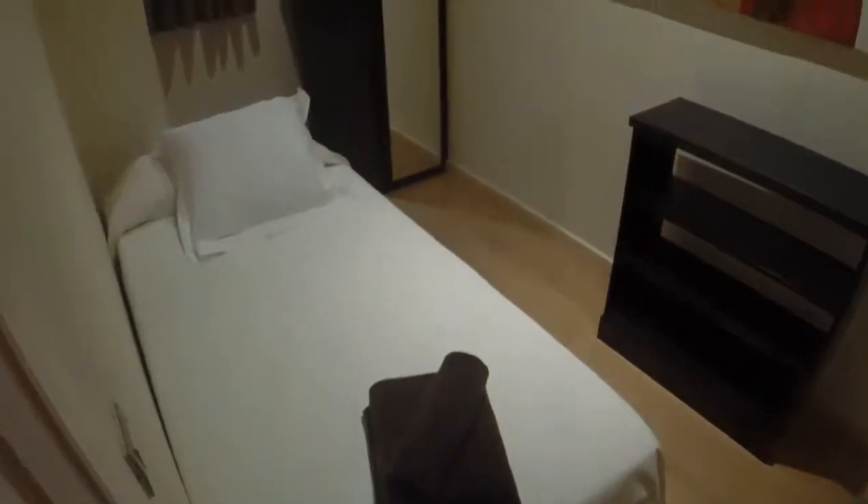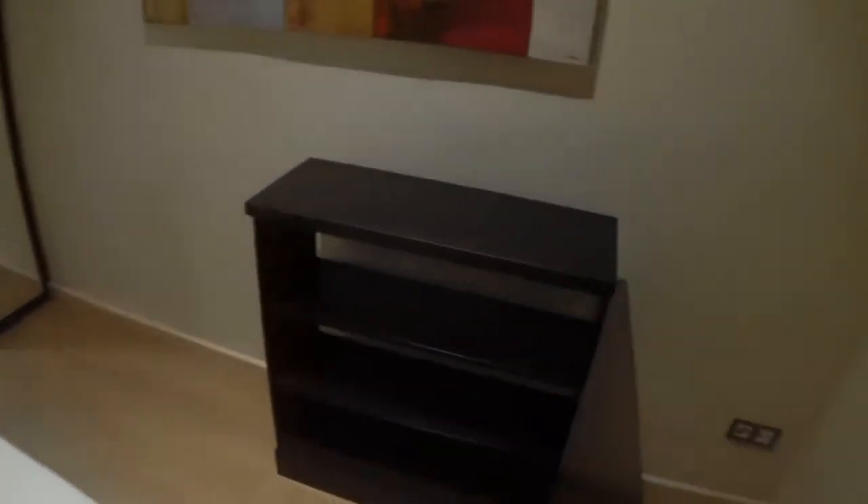And here is bedroom number two. You have a single bed, some shelving over here, and another wardrobe. Here is a big window. It leads to the balcony. The rooms are really quiet because they are more on the other side of the street, so you won't have any noise at night.